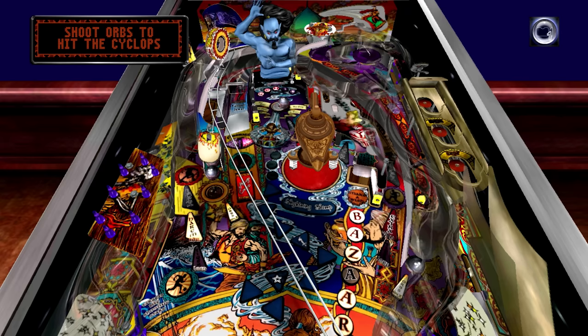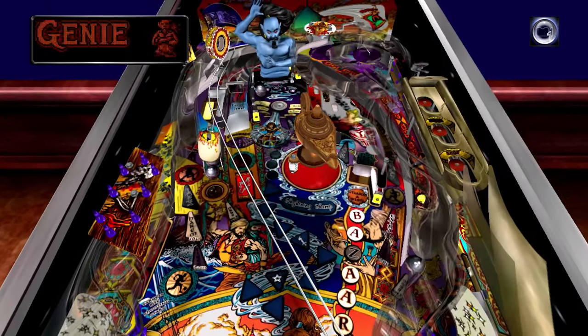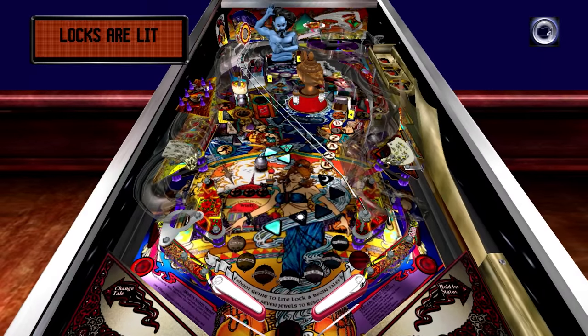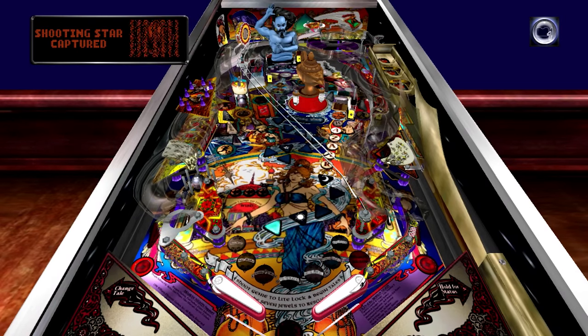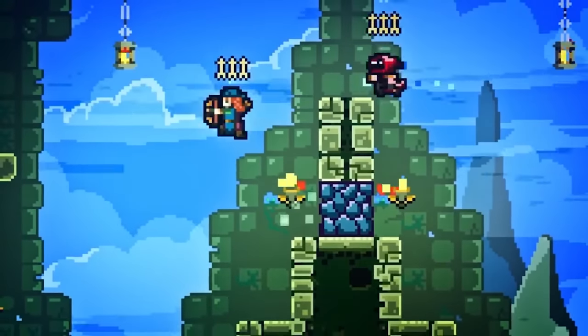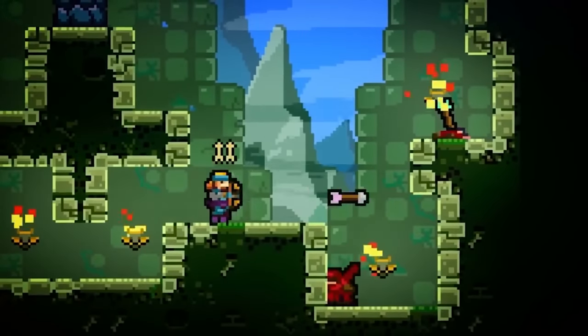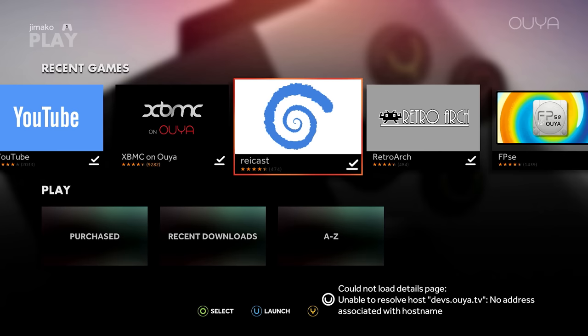Around six months into the OUYA's lifecycle, developers would start to leave the platform. Both Sony and Microsoft had released new hardware and were courting indie developers to both the PlayStation 4 and Xbox indie programs. The OUYA had no killer app or mascot game that could save the hardware. Towerfall is considered the best of the games on the OUYA and it is quite good, but it would only sell around 7,000 units.